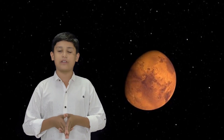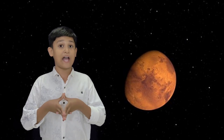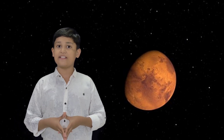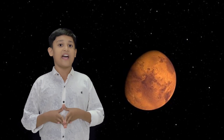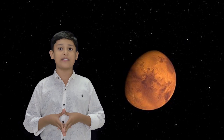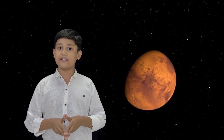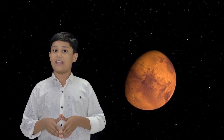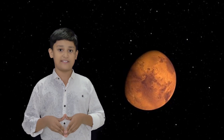Like the other planets in the solar system, Mars was formed approximately 4.5 billion years ago. Mars is among the brightest objects in Earth's sky and thus has been known from ancient times. Currently, Mars is an attractive target for future interplanetary human missions.